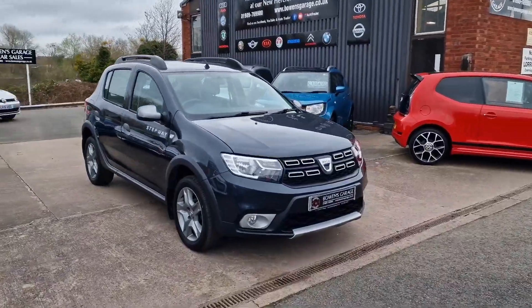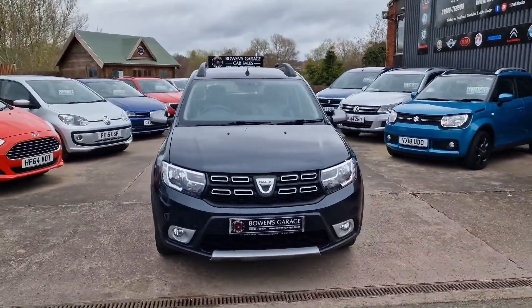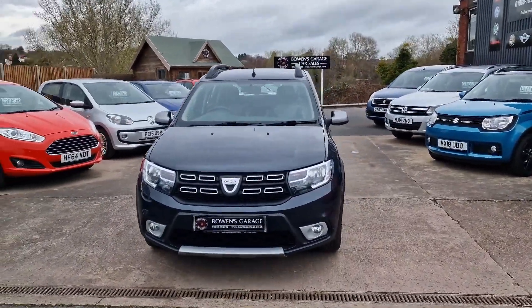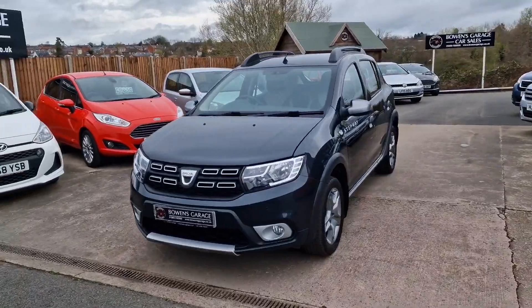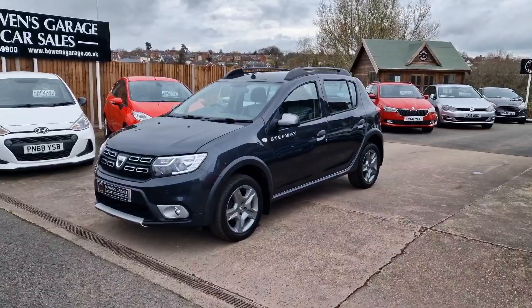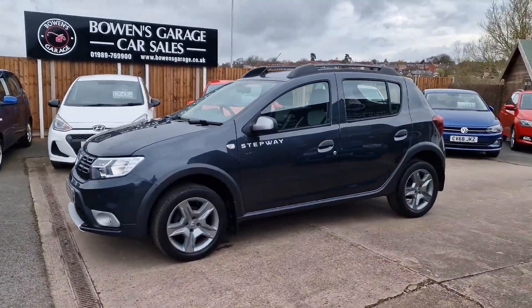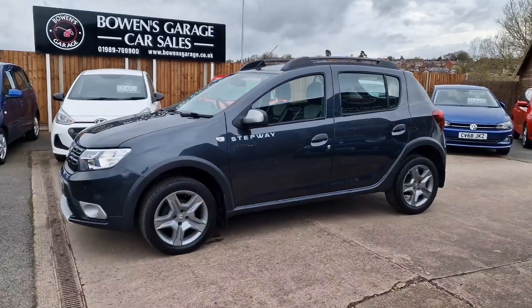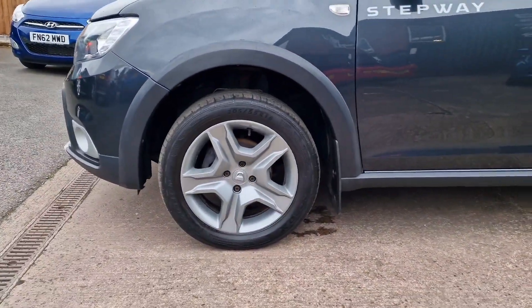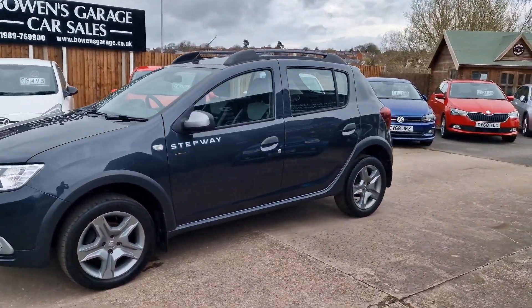Let's have a good walk around this lovely looking Sandero Stepway — it looks really well in the slate grey with the gloss grey mirror caps and grey wheels. October 2017 registered, 40,000 miles, two owners from new with an excellent service history, five stamps in the book, so thoroughly maintained throughout its life.